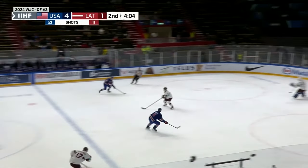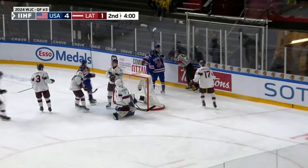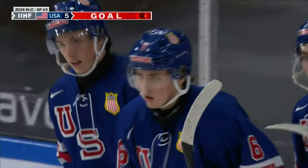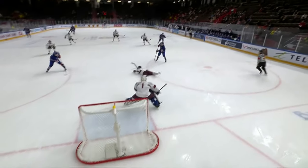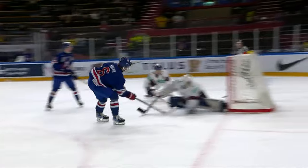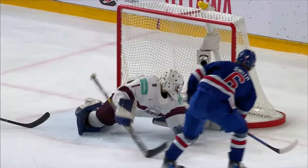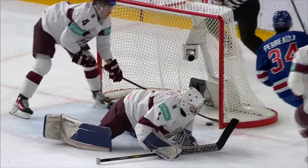Leonard with a long pass ahead, another stretch — 2-on-1. Flip play in front, Smith, and he scores! Once again the Americans stretch the ice, they get a 2-on-1, and Will Smith buries it! It's 5-1. Money of a pass by Brown. Smith just sneaks it just over the pad. The fourth overall pick in the 2023 draft gets a big goal for the U.S.